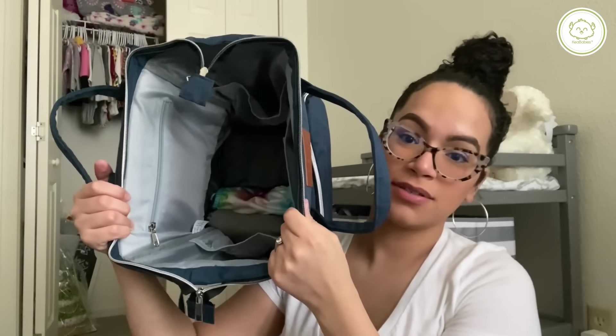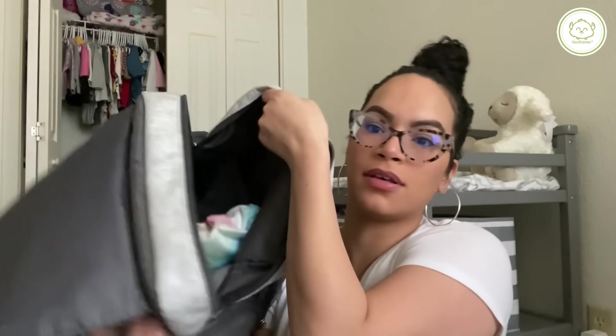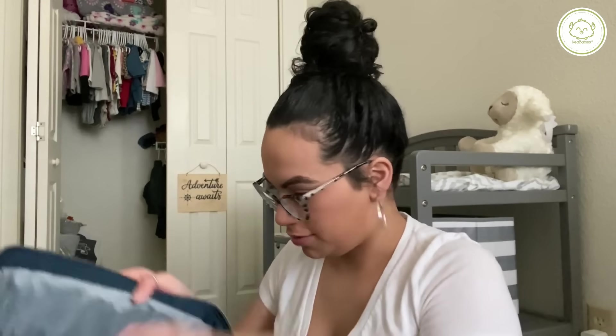I cannot believe how much space this bag has — that's two diapers in this bag and the space is insane. I can already tell that I'm not even gonna use up this space at all.